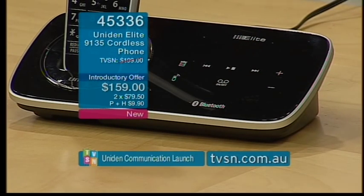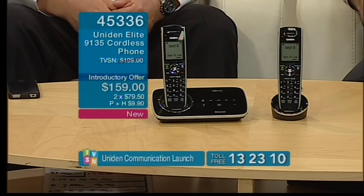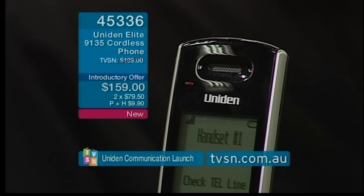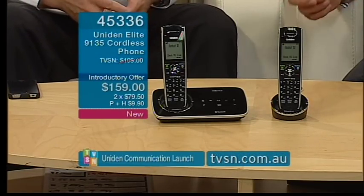The Bluetooth feature is stunning. To connect your smartphone: activate Bluetooth on your phone, put it in search mode, it will automatically detect the device called the Elite 9135 Plus One, select it, and you're synced — all in less than 60 seconds. You only need to do it once, and four people can sync their mobile phones with this home unit. This also addresses the health concerns around mobile phone use.